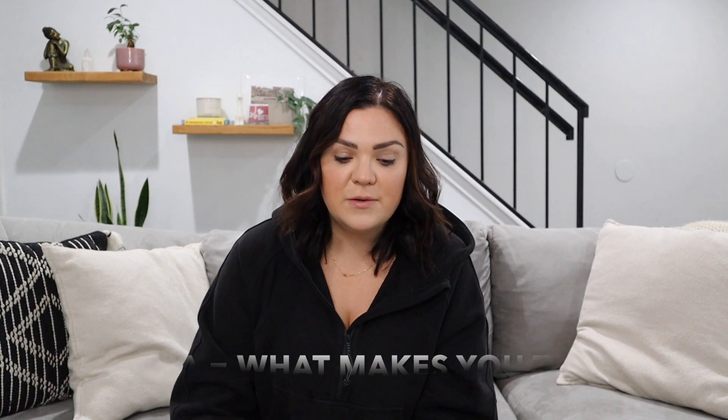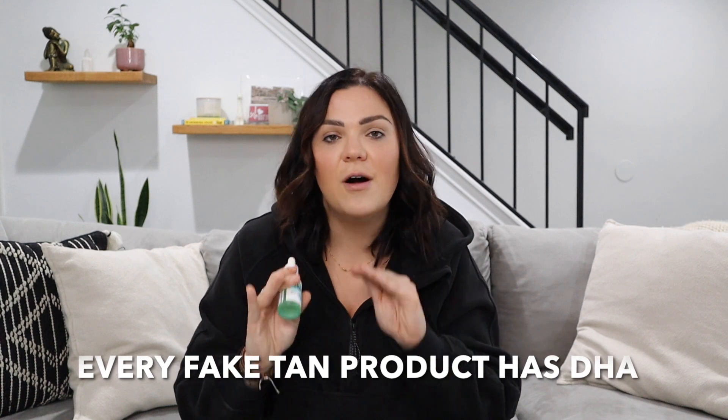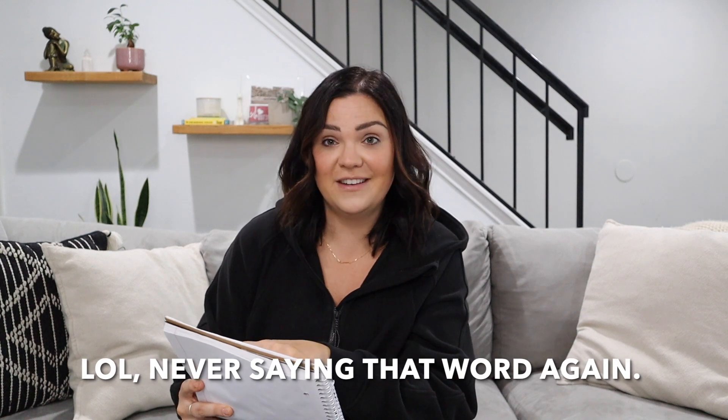DHA is what makes you tan. It's in any sunless tanning product that you use — Loving Tan, Tanologist, Isle of Paradise, all of these brands. Any sunless tanning product on the market is going to have DHA in it. It's dihydroxyacetone, which is how you actually say DHA. Keep in mind, this DHA is different from the DHA you would use when you're pregnant — that's totally different. This is not an edible DHA. This is only a DHA that is specific to sunless tanning and even some hair products.